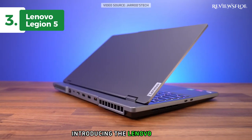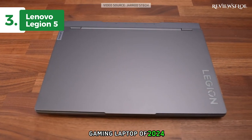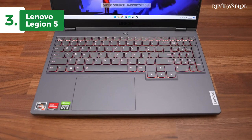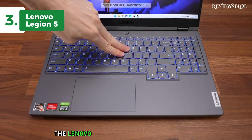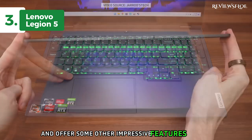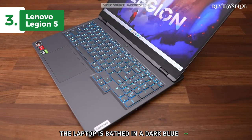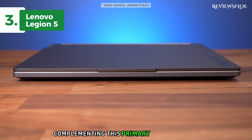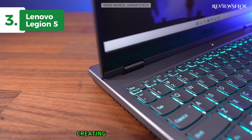Introducing the Lenovo Legion 5, which we believe is the most outstanding mid-budget gaming laptop of 2024. We saw a laptop that balances a powerful CPU, a capable GPU for occasional content creation, and a high-quality display. The Lenovo Legion 5 fits the bill perfectly and offers some other impressive features as well. Sporting an all-plastic construction, the laptop is bathed in a dark blue hue, referred to by Lenovo as phantom blue. Complementing this primary color is black, used on the vents and the bottom panel, creating a pleasing contrast.